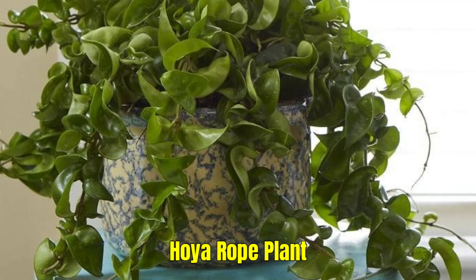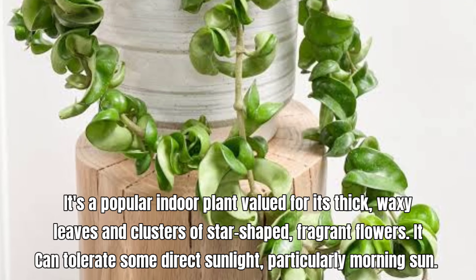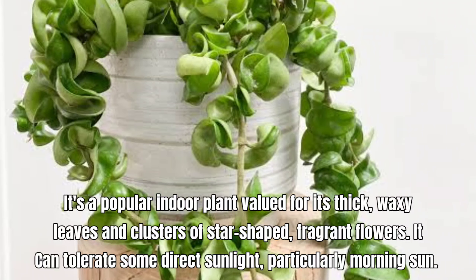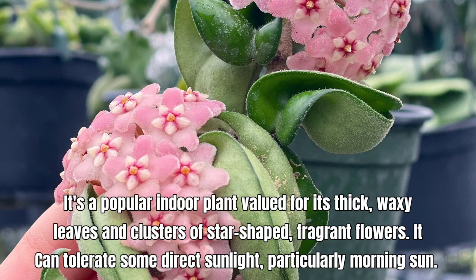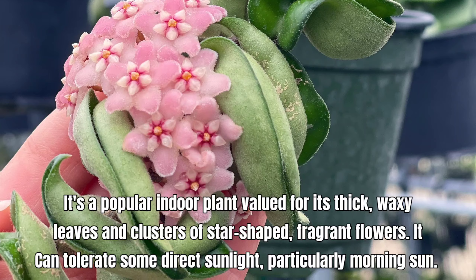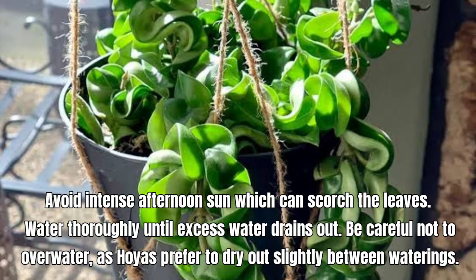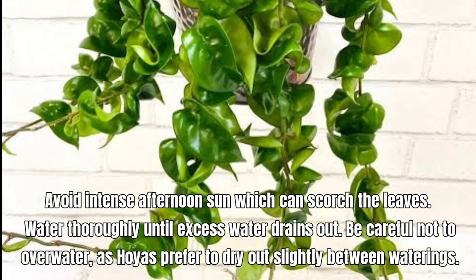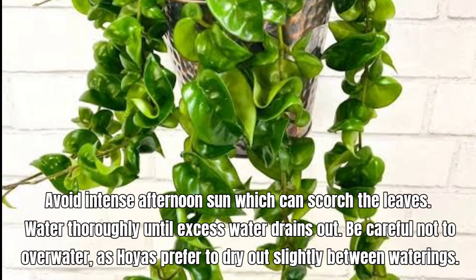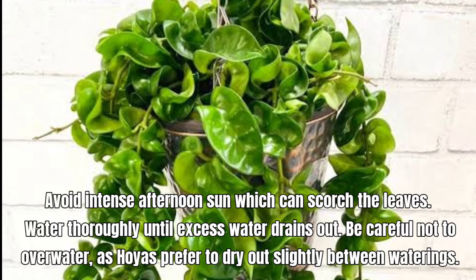Hoya Rope Plant, also known as Hoya Carnosa. It is a popular indoor plant valued for its thick, waxy leaves and clusters of star-shaped, fragrant flowers. It can tolerate some direct sunlight, particularly morning sun. Avoid intense afternoon sun which can scorch the leaves. Water thoroughly until excess water drains out. Be careful not to over-water, as Hoyas prefer to dry out slightly between waterings.